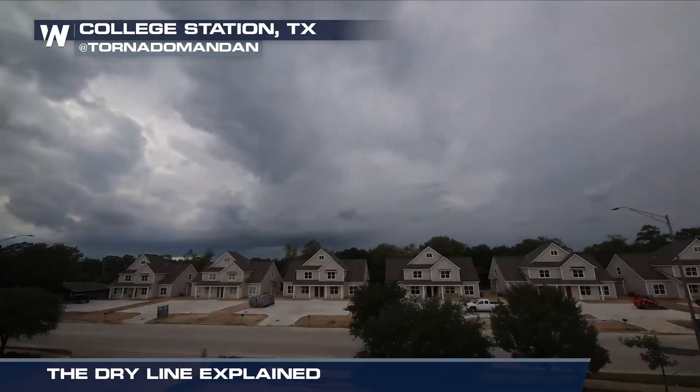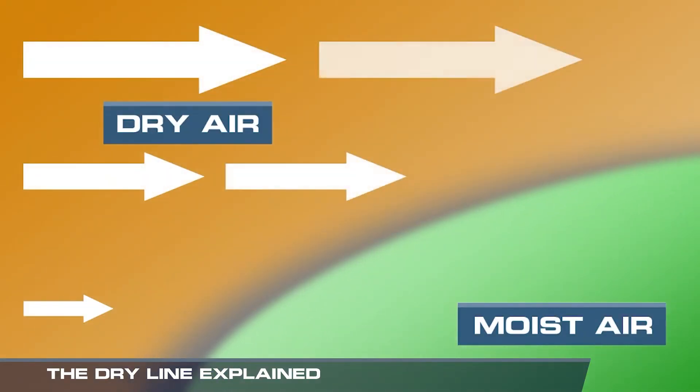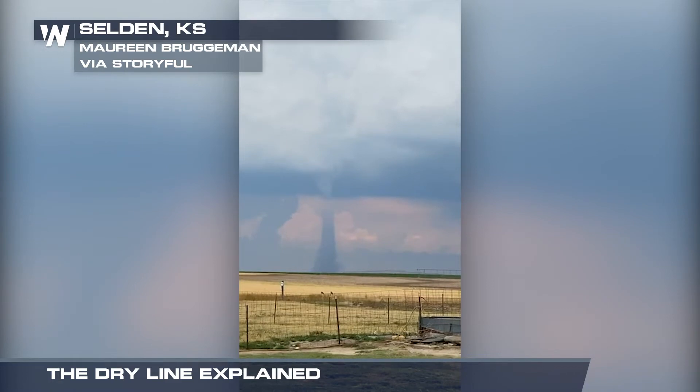Another vital ingredient for thunderstorms is instability. The dry air from higher elevations is able to overrun the moist, buoyant air, making the atmosphere unstable. This instability can enhance the severity of a thunderstorm.